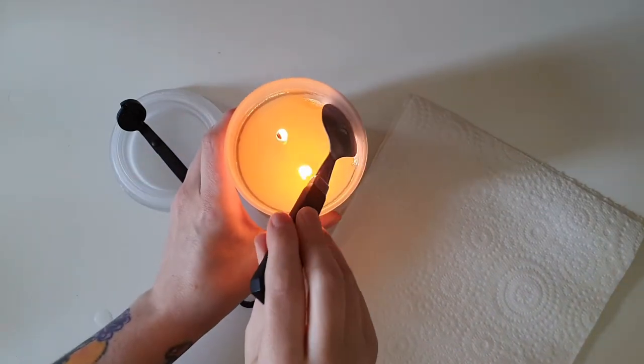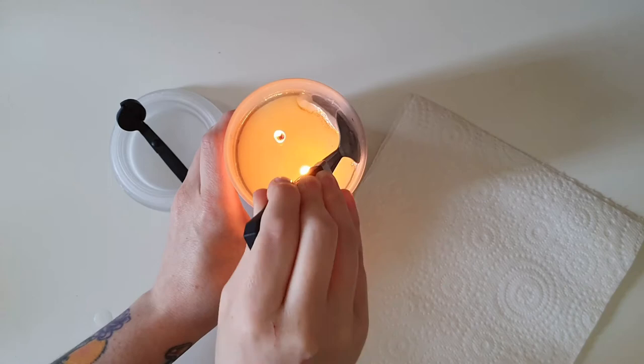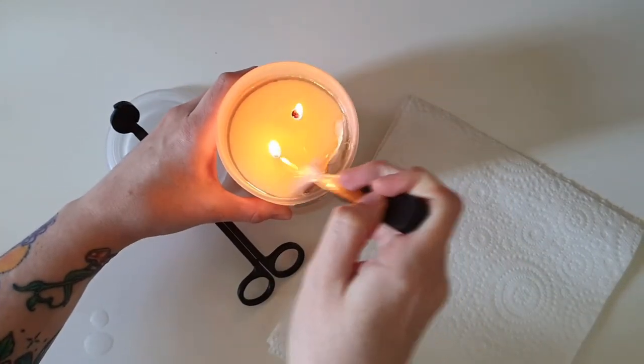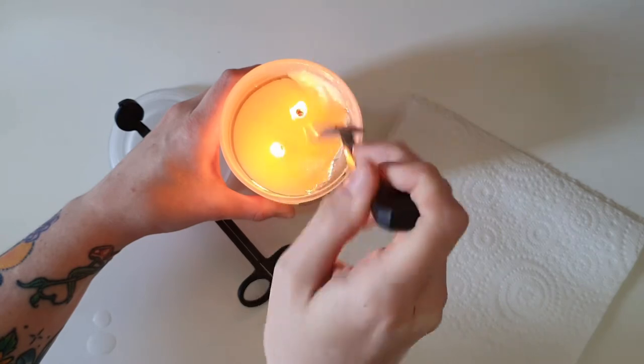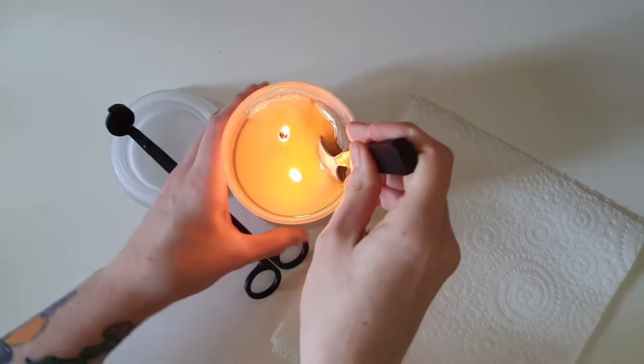I burnt this candle for a few hours and then I actually had to leave the house. Of course it's really bad to leave a candle burning if you're not home to watch it, so I had to go ahead and blow it out halfway through recording the video. But I came back, lit the wicks again, and eventually we got down to the little bit of foil in the candle.